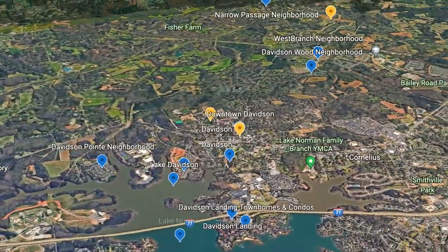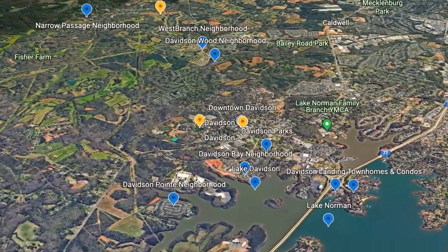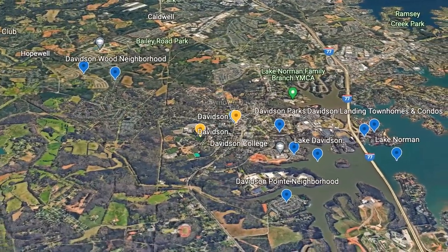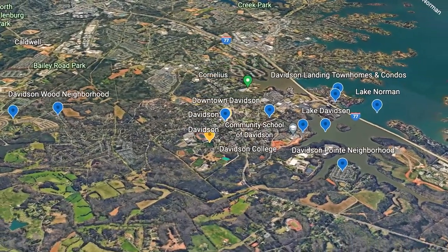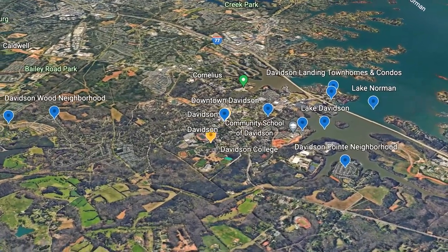Davidson is primarily located in Mecklenburg County in the Lake Norman region of Charlotte, and it sits approximately 28 miles from uptown. It'll take you about 40 minutes to commute into the city, depending on the time of day and where you are in Davidson. It's also important to note that there is a small area of Davidson on the east side that sits in Iredell County.